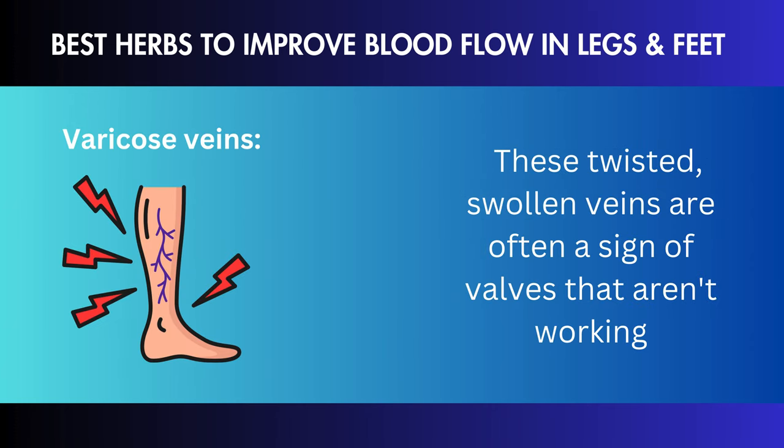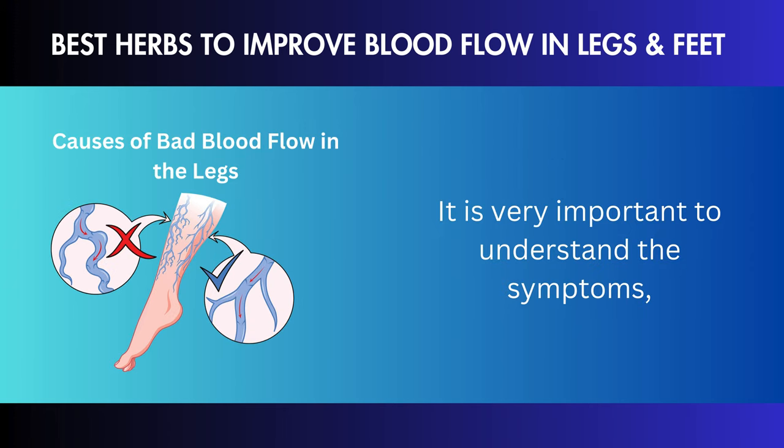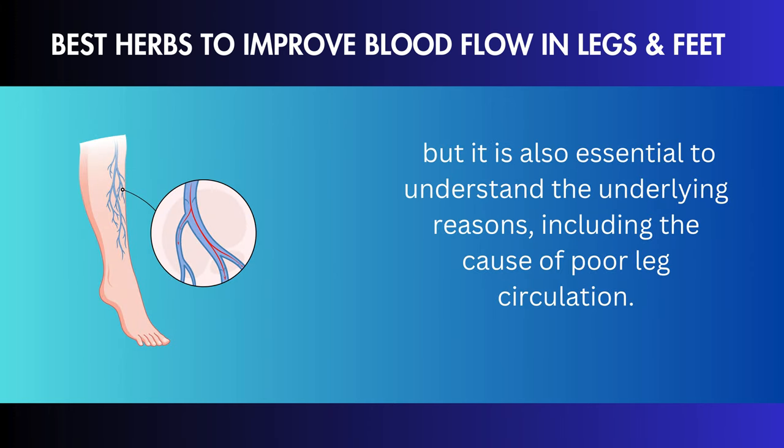That's a fancy way of saying that leg circulation keeps your lower limbs healthy and flexible. Imagine a well-kept symphony where the blood moves smoothly and evenly, giving every part of your legs the nutrition it needs to work at its best. Now let's talk about the warning signs that your leg circulation may be poor.